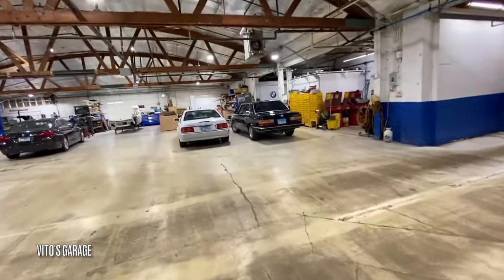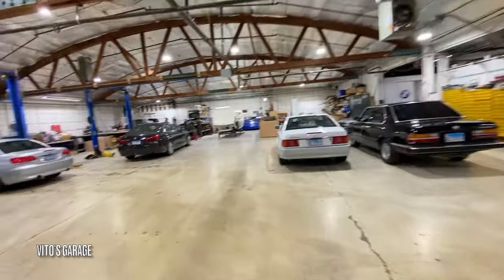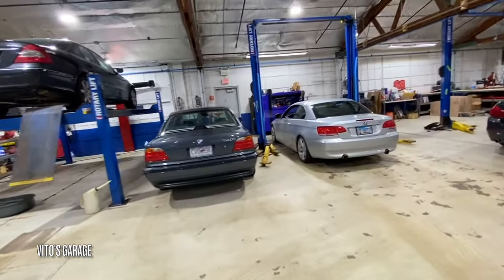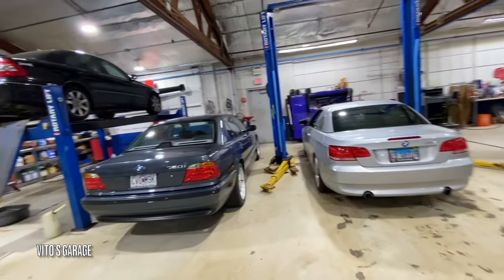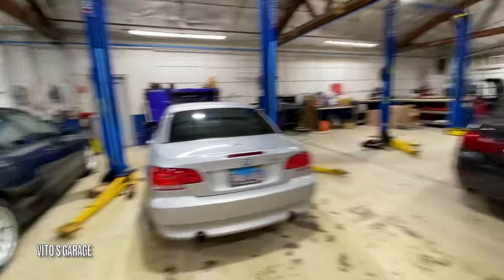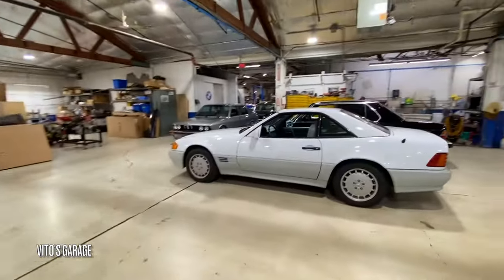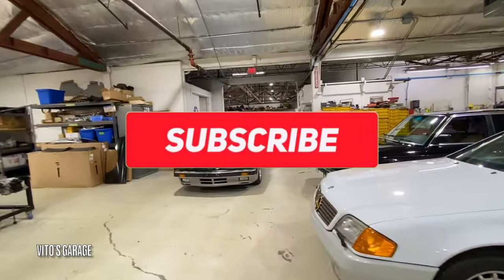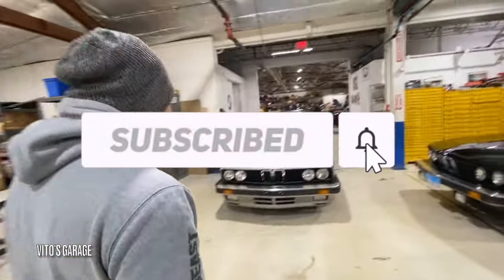R129. An E28. Damn. One of these — an E38. I love this thing. It came all the way from Missouri? What? That's crazy. That's badass, bro. Oh my god, there's more. Are you kidding me, dude? You were hiding all this?